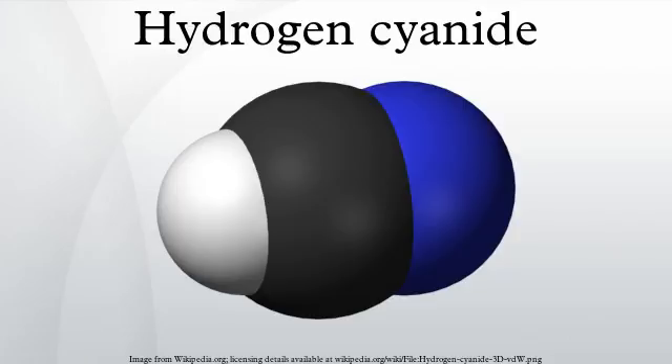Hydrogen cyanide, sometimes called prussic acid, is an inorganic compound with the chemical formula HCN. It is a colorless, extremely poisonous liquid that boils slightly above room temperature, at 25.6 degrees Celsius. HCN is produced on an industrial scale and is a highly valuable precursor to many chemical compounds ranging from polymers to pharmaceuticals.